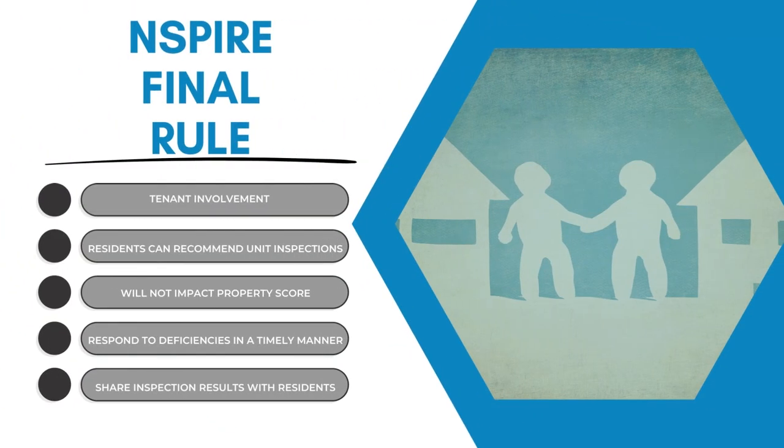Number four: tenant involvement. Tenants will have the opportunity to make recommendations for units to be inspected. Any units inspected in addition to the standard unit sample will not be part of the property score. Still, PHAs and owner agents must address all identified deficiencies within a specific time frame and share the inspection results with the residents. After all, the residents live there, so they know the things that are wrong more so than you do just doing an annual inspection.